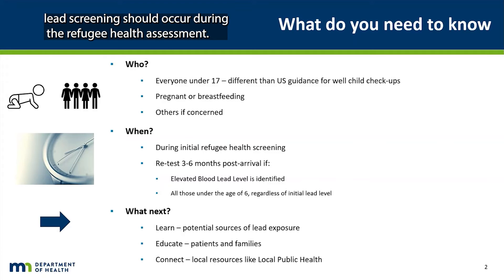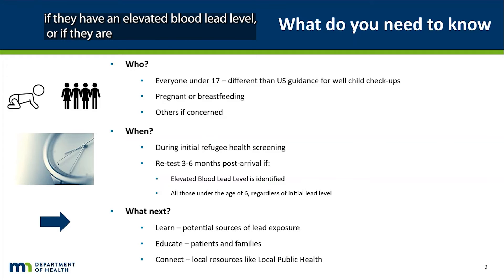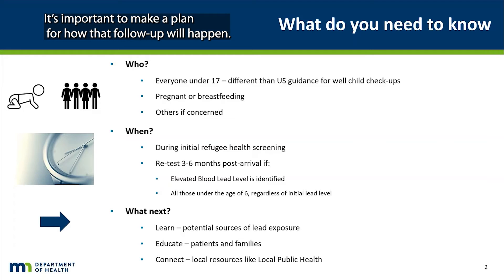Blood lead screening should occur during the initial refugee health assessment. After the visit, some additional screening may be needed — for example, if they have an elevated blood lead level, or if they are 5 years or younger, regardless of the initial lead level. It is important to make a plan for how that follow-up will happen.